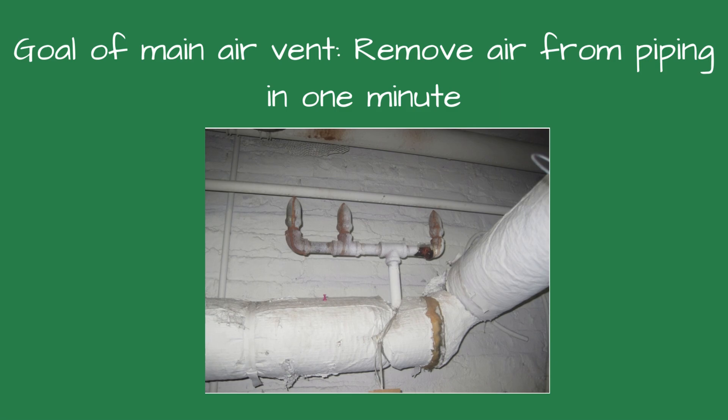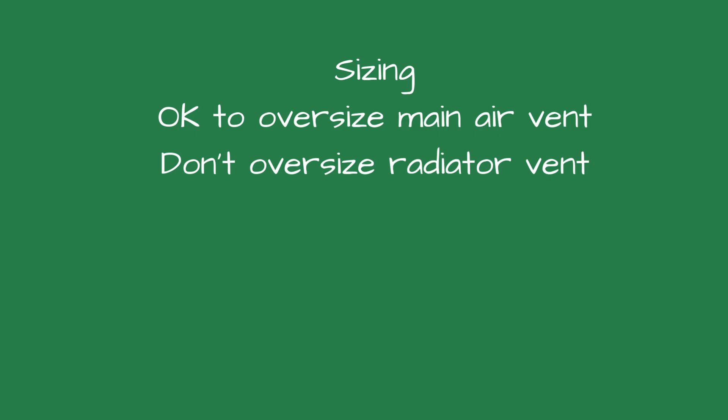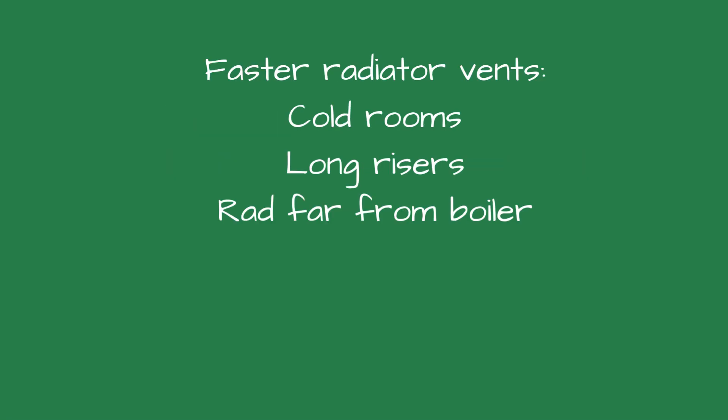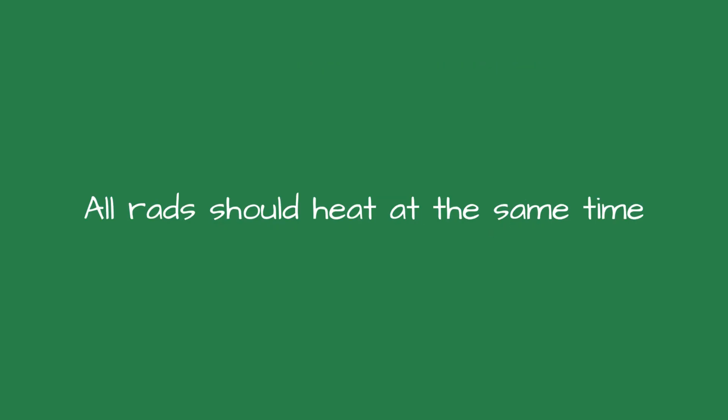Sizing air vents correctly: the goal is to vent the entire main in under one minute. Rules of thumb — short mains below 20 feet: one main air vent. Medium mains 20 to 50 feet: one or two main air vents. Long mains 50-plus feet: multiple large air vents or a venting manifold. When in doubt, oversize the main vent. Never oversize the radiator vents. For radiator vents, use faster vents for cold rooms or long risers far from the boiler; use slower vents for overheating rooms, radiators close to the boiler, or rooms with lots of solar gain. The goal: all radiators should heat at about the same time, but not at the same speed.